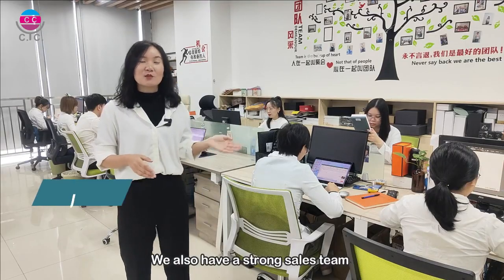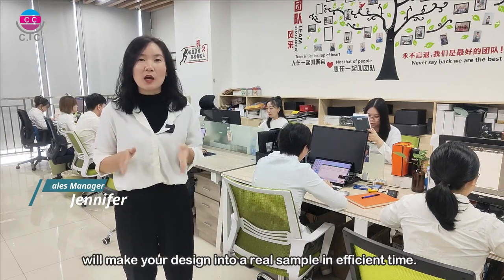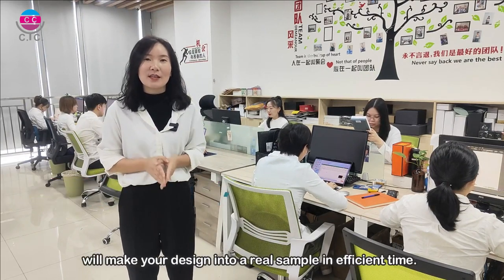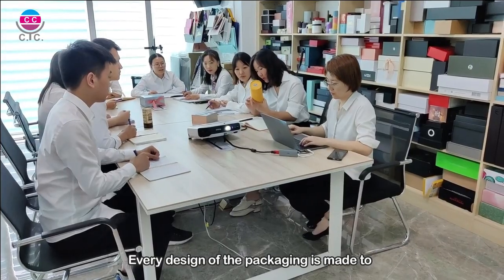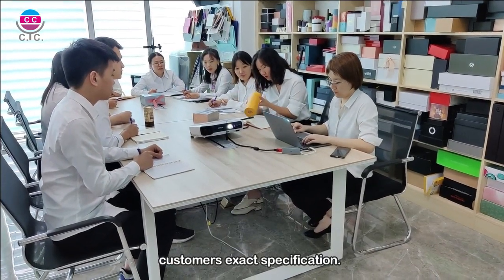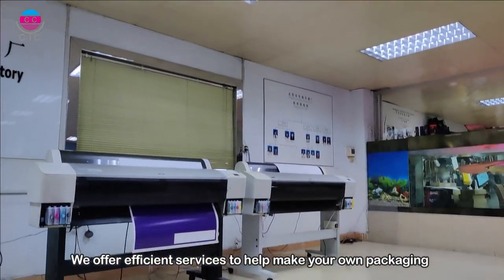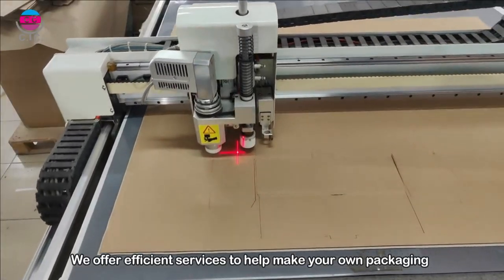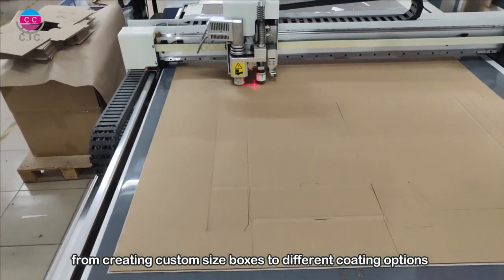We also have a strong sales team. Our R&D department will bring your artwork to life in a comfortable office environment. Every packaging design is tailored to customers. We offer weekly services to help make your own packages, from custom design options to different cost options.